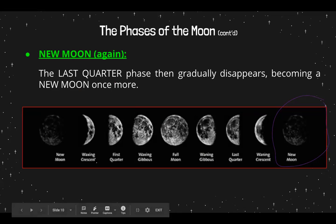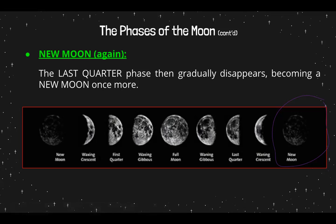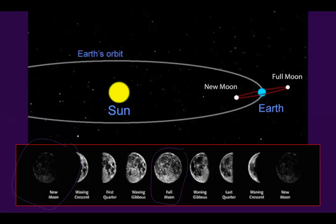You'll notice these words: waxing crescent, waxing gibbous, waning gibbous, and waning crescent. We're going to learn what waxing and waning are, and we're going to check that out in the next slide.